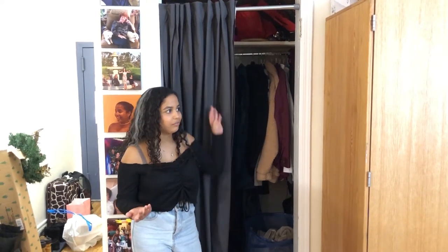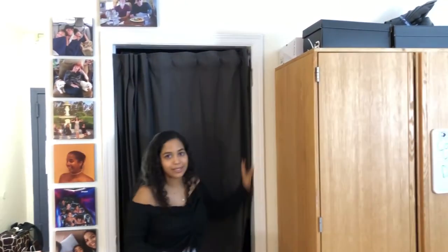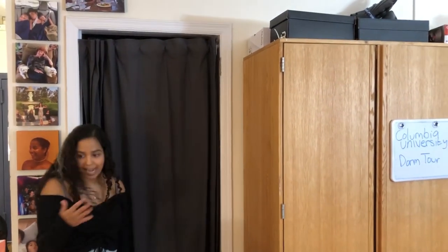We also have our hamper with dirty clothes — it's nice because we can just close it even if it's a wreck in there and it looks cute. I think that finishes the Columbia University dorm tour! I hope you guys liked it. If you know where this dorm is, please don't comment the address because we still live here. I hope you enjoyed and I'll see you in my next video — bye!